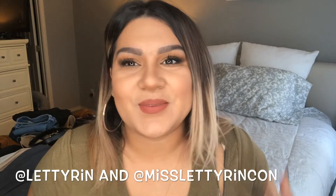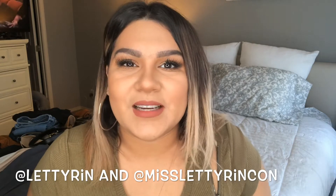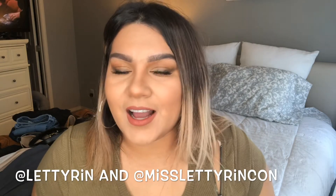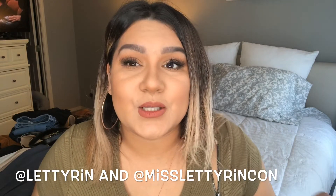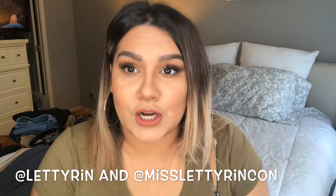Hey guys, welcome back to my channel. If this is your first time here, hi, it is great to meet you. My name is La Tringon. I do put out videos every single week. If I don't, it's because I'm busy with work, but I will do my very best to keep myself consistent on my channel.